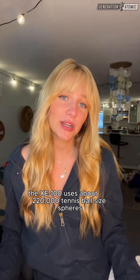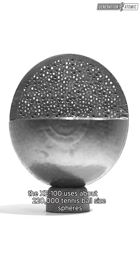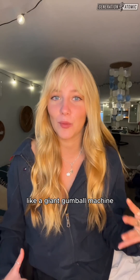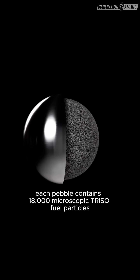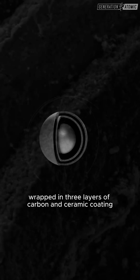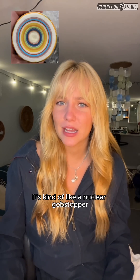Instead of traditional fuel rods, the XE100 uses about 220,000 tennis ball-sized spheres called pebbles, which are loaded into the reactor like a giant gumball machine. Each pebble contains 18,000 microscopic TRISO fuel particles, where each particle has a uranium center wrapped in three layers of carbon and ceramic coating. It's kind of like a nuclear gobstopper.